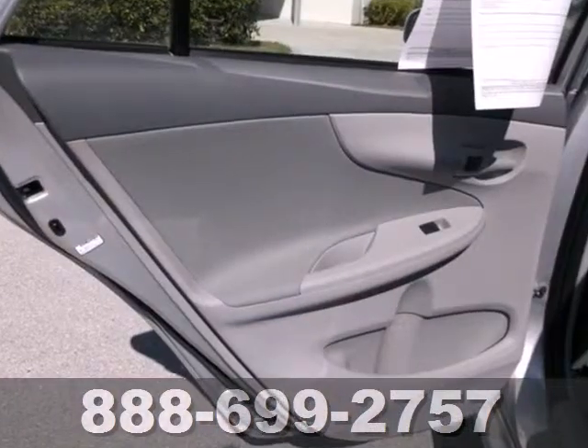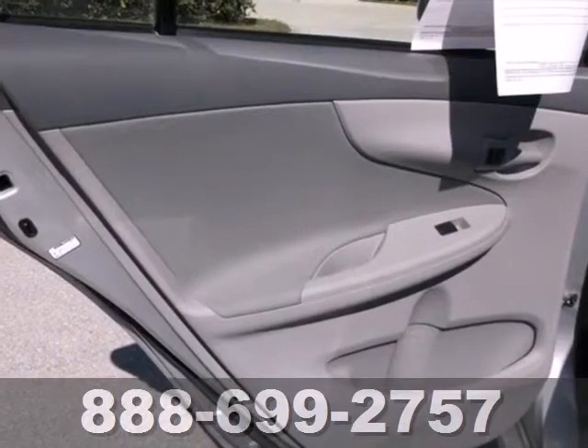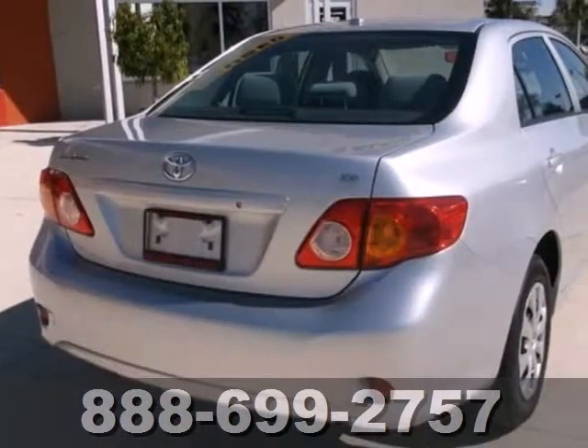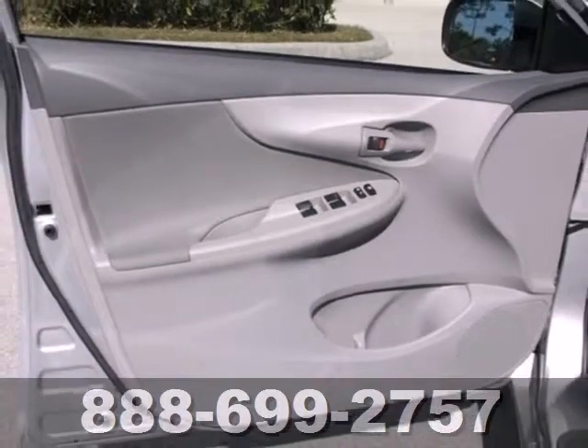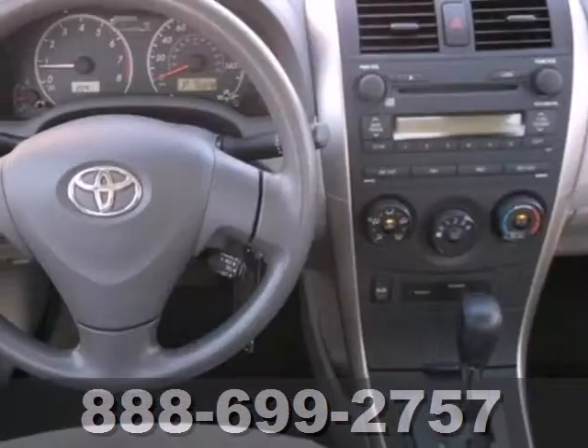Add to that the comfort and convenience of five passenger seating, air conditioning with filtration and a multi-speaker stereo sound system. A wide range of features and proven Toyota quality.